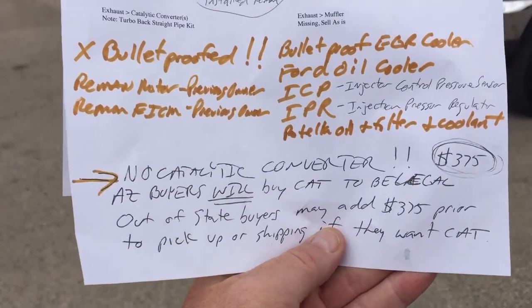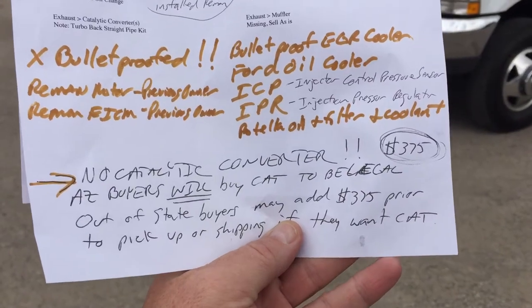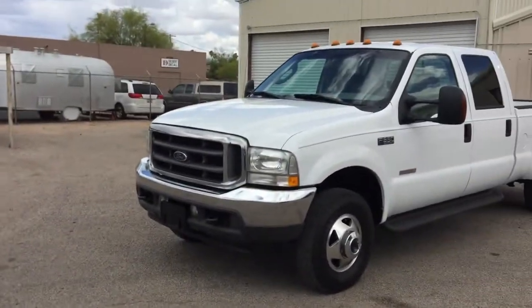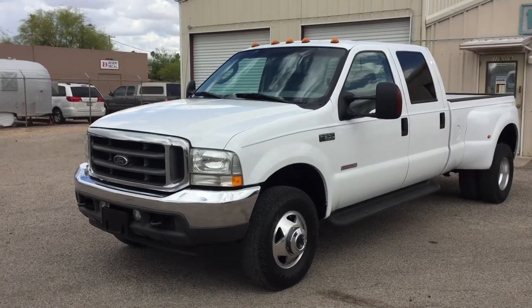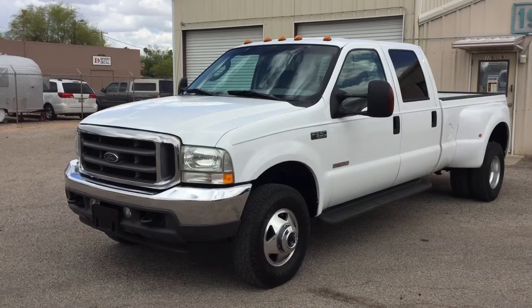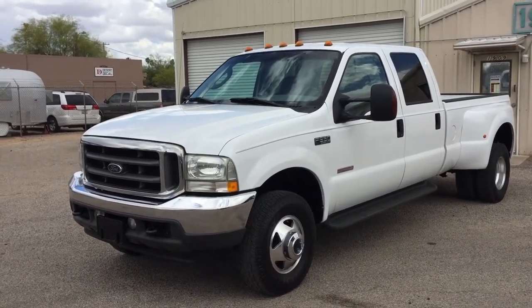We also need to tell you there's no catalytic converter, and you all know why — anyone who knows about diesel knows why. If you're an Arizona buyer, we must install one in order to get you plates and get it through emissions. That'll add $375 to the price. If you're an out-of-state buyer and want us to put one on, add $375, let us know, we'll put one on.